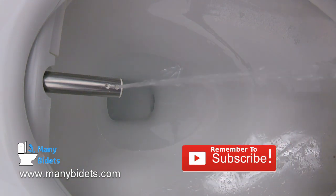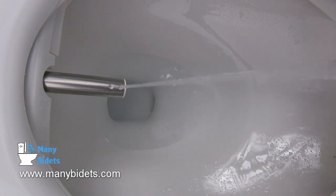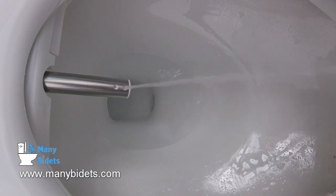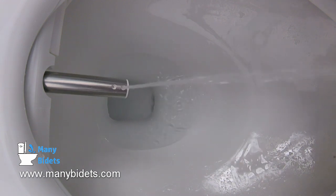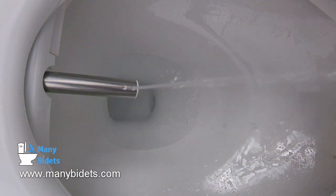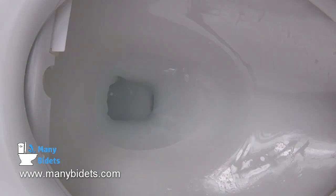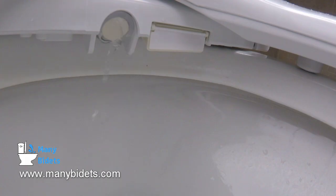Now we're running the front wash. Aside from these features, you can adjust the water pressure. You can run a one-button wash and dry, which we'll see in a moment with the remote. And of course, before and after each use the Cascade runs through a self-cleaning function, so you never have to worry about the nozzle being dirty. It's also important to note that whenever water comes out of the Cascade 3000, that water is running through silver nano treated internals, so you are getting the cleanest wash possible from any seat on the market.